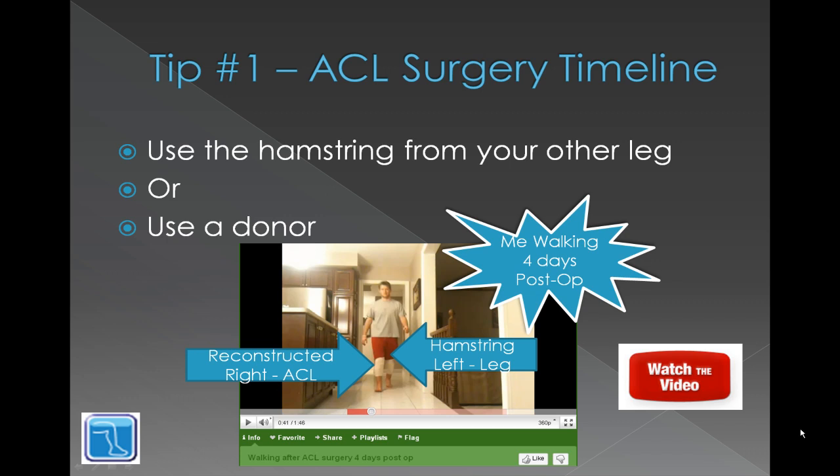The first tip is to use the hamstring from your other leg or use a donor tendon. Basically, anything I've seen online where someone had a really quick turnaround back to being able to walk — they had either taken the hamstring from the other leg, as in my case where I was walking four days after surgery, or they had used a donor tendon. In the long run this won't make a difference in how stable the knee will be, but in the short term it can help you start recovering quicker.